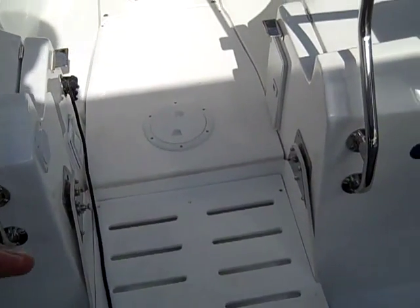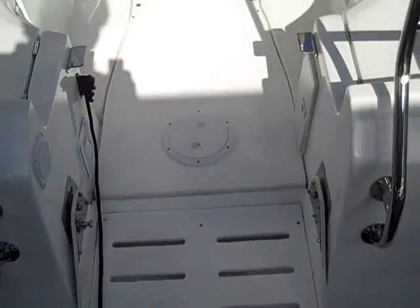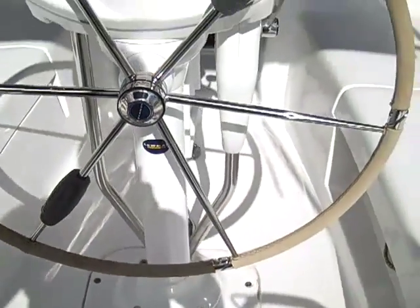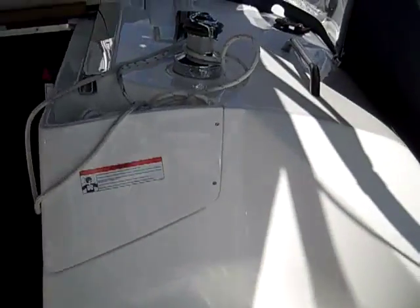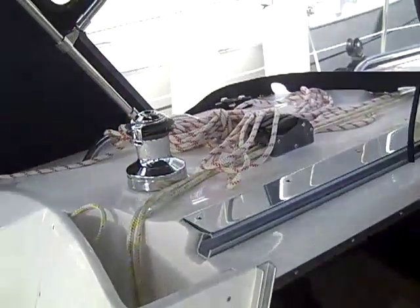As you can see here, the transom seat folds down, giving you great access and a very nice step into the cockpit area. You have a folding helm here and a really nice, well laid out cockpit.